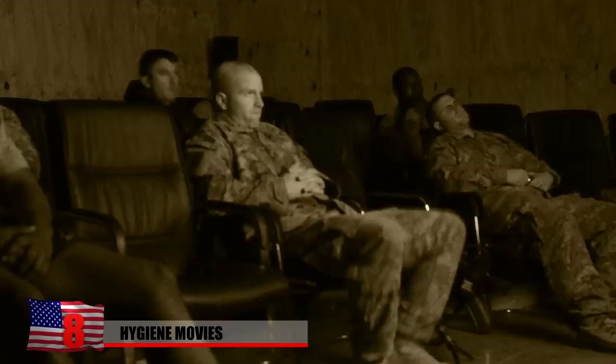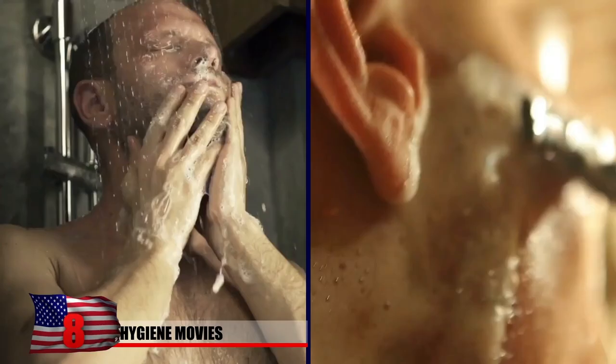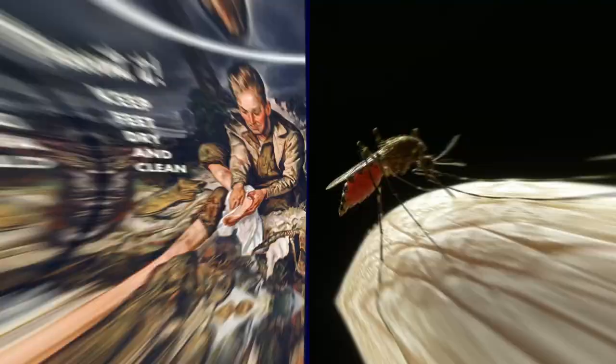Before heading off to the battlefield, servicemen were required to complete hygiene training, which involved watching a film instructing them on how to properly wash their bodies and shave. The educational movie was not because the men didn't know how to bathe — the officers simply wanted to reinforce the policy for the sake of promoting personal and collective hygiene among the ranks. Upon learning their destinations, soldiers received site-specific hygiene training. Europe-bound troops learned about trench foot and typhus, while those headed to the Pacific theater were educated on malaria, parasites, and water safety.